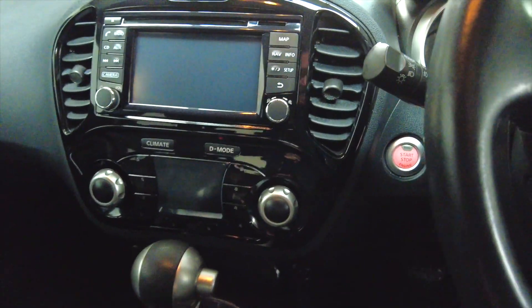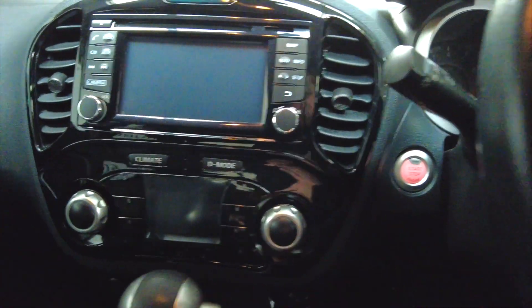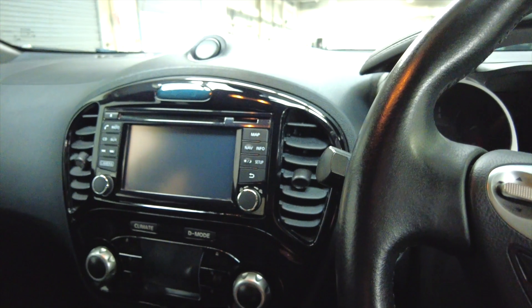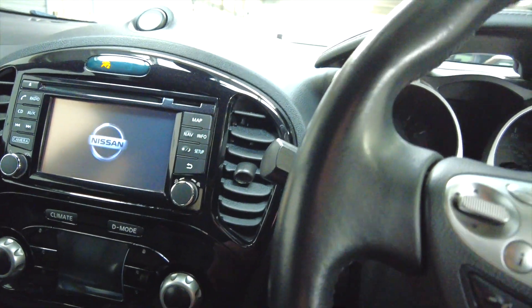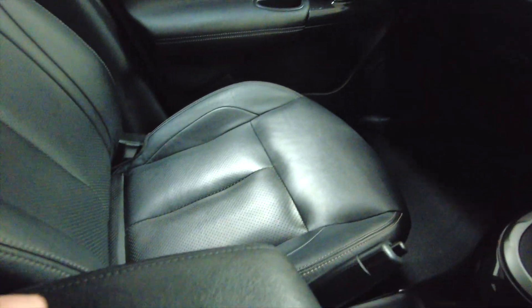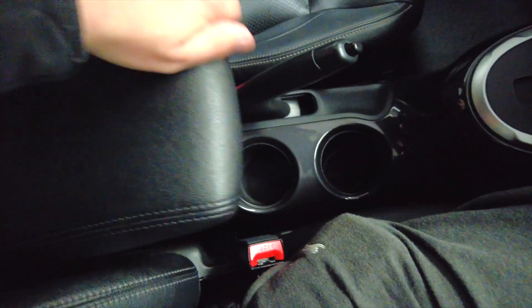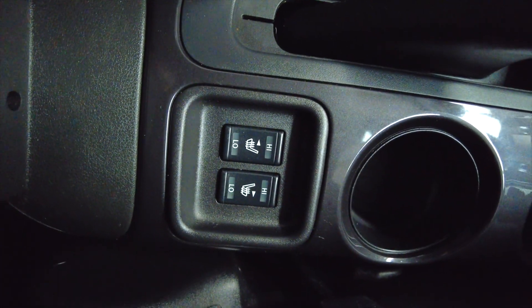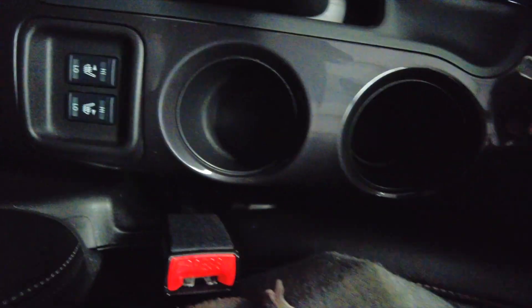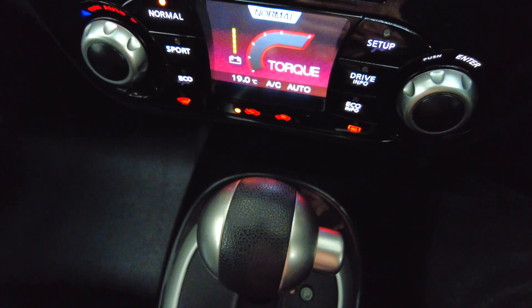Step inside and take a look at a few of the other features. It is push start — just hold your key near to the start button and press it and it will start up. You've got a central armrest which lifts up to reveal additional storage space, and also completely lifts up to stow away. There are heated seats in the front as well, which is incredible for the winter. The automatic gearbox is there, and all of your climate control is just above that.